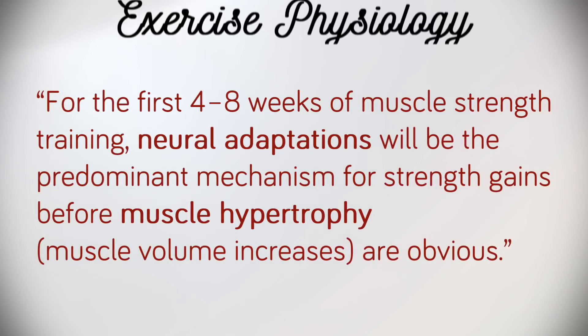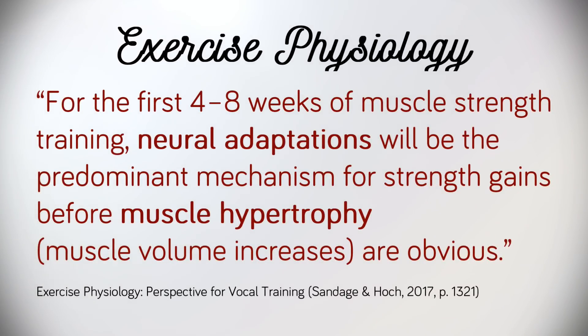Interestingly, Sandage and Hock note that for the first four to eight weeks of muscle strength training, neural adaptations will be the predominant mechanism for strength gains before muscle hypertrophy — muscle volume increases — are obvious. This reinforces the need for regular, consistent practice over time.